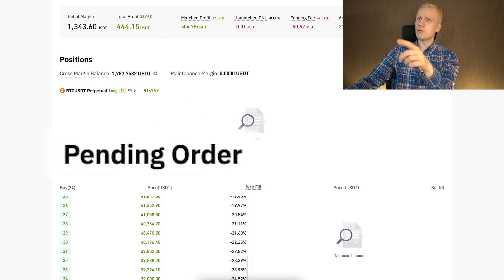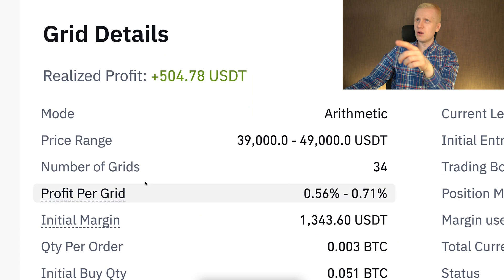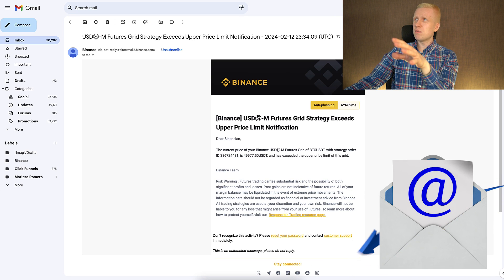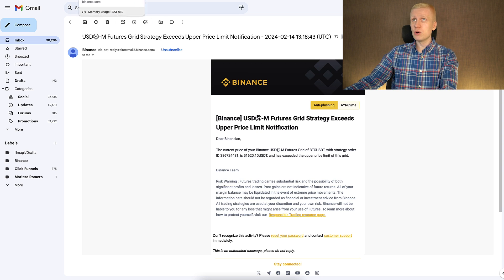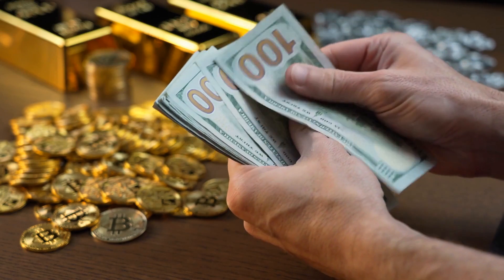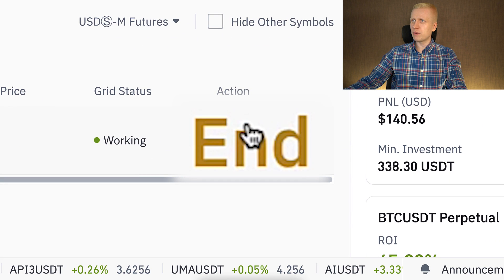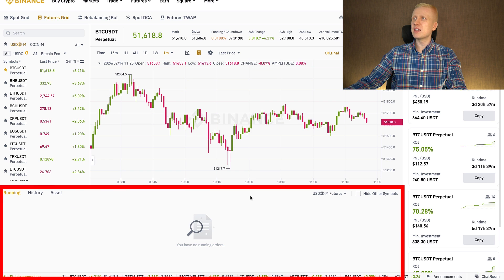You might wonder why I'm ending the bot if it's making money. The reason is that all pending orders are currently buy orders because the BTC price has already gone higher than the price range. Binance notified me via email immediately when it happened and sent regular reminders. I would have closed it a few days ago, but I wanted to show you in this video how to take profits as I promised. I simply click the end button, confirm when asked if I want to stop the bot, and it's done — profits taken.